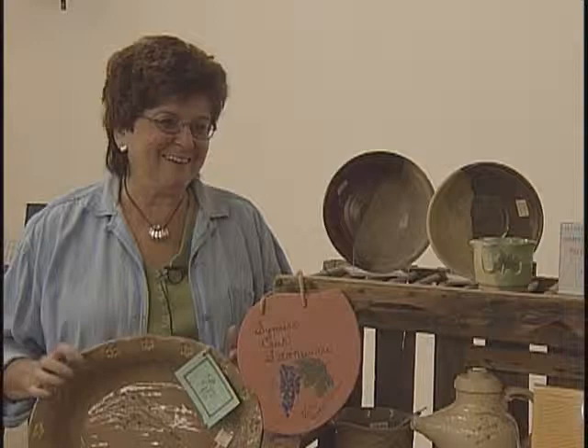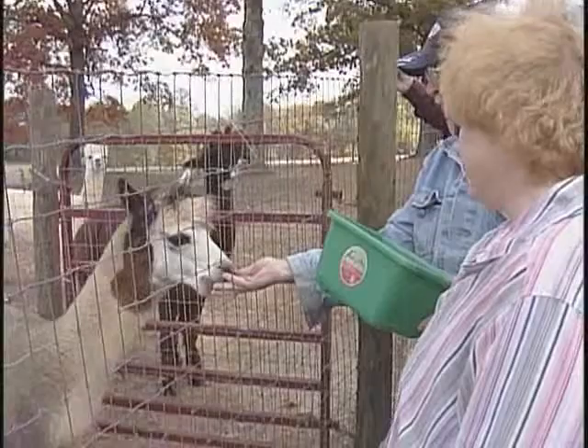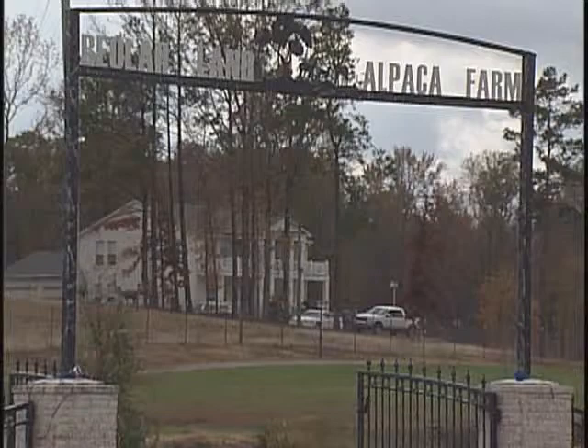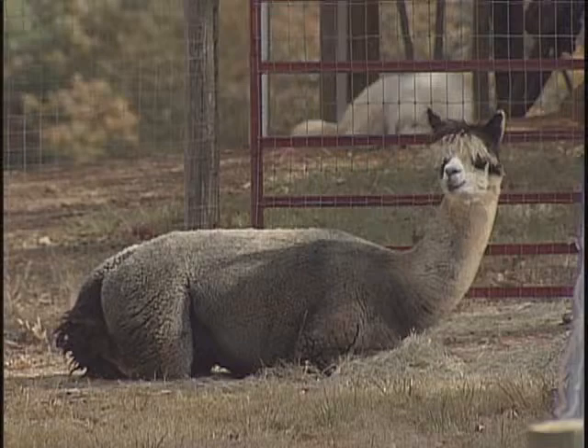With map in hand, we head for the trail. We have limited time and battery power, so we chose three stops for this visit. Welcome to Beulah Land Alpaca Farm. These exotic animals come from the Andes Mountains in South America, and their fleece comes in 22 different shades of black, white, and brown. It is the second rarest luxury fiber in the world.